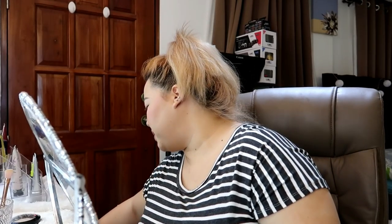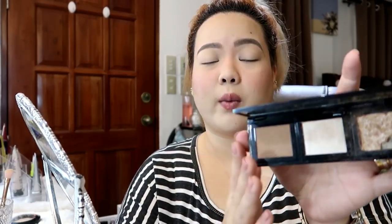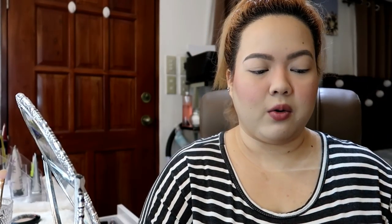Iniisip ko pa kung mag-highlight ako kasi I'm reviewing a foundation, pero I think okay lang naman mag-highlight. Gamitin natin ito — local highlighter, 'This and That' yung pangalan niya. I got this from For You Too. Bibilhin mo yung palette kasi it doesn't come individually — you buy the palette for like 200 plus pesos, tapos you buy each shadow or face-and-eyes color for 150 pesos. Actually, same lang silang dalawa — mas luma na lang itong isa, nabasag at nag-iba yung kulay. That one is in shade 105. Super ganda nito, guys — mura lang, 150 pesos lang.